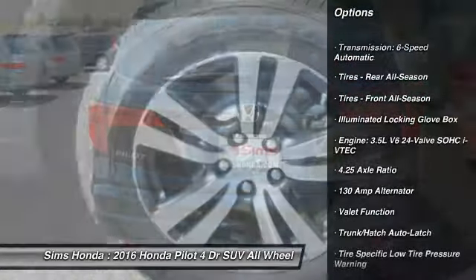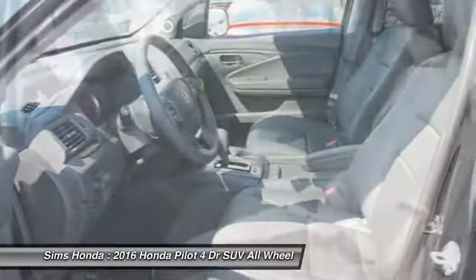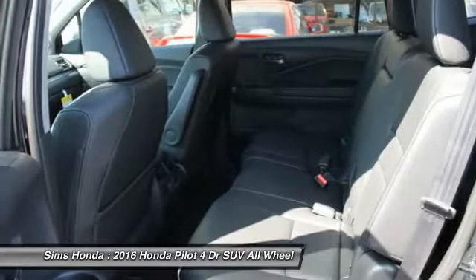Backup camera. Power passenger seat. Power lift gate. Steering wheel audio controls. Anti-lock braking system. All-wheel drive. Traction control.